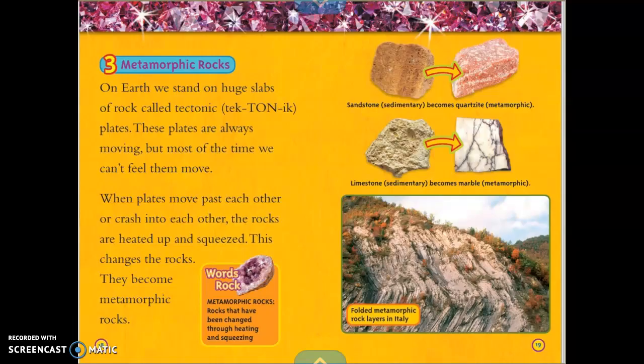Metamorphic Rocks. On Earth, we stand on huge slabs of rock called tectonic plates. These plates are always moving, but most of the time we can't feel them move. When plates move past each other or crash into each other, the rocks are heated up and squeezed, which changes them — they become metamorphic rocks. Metamorphic rocks are rocks that have been changed through heating and squeezing. For example, sandstone, which is sedimentary, becomes quartzite, which is metamorphic. Limestone, which is sedimentary, becomes marble, which is metamorphic. This caption shows folded metamorphic rock layers in Italy.